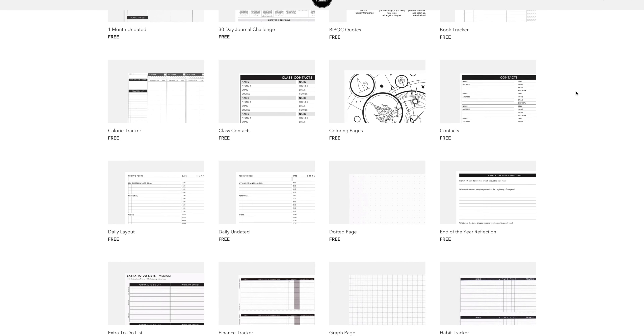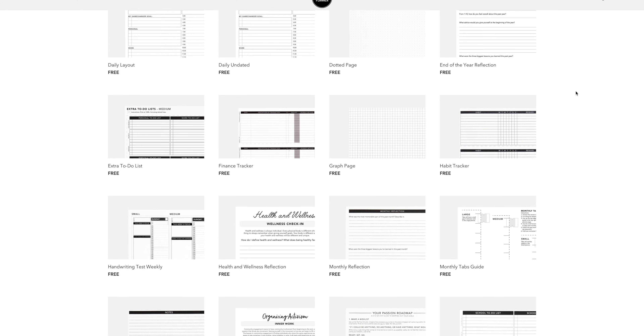I made a video back in 2019 where I shared my favorite inserts — my go-tos that I use all the time. But since then, Passion Planner has added so many inserts, worksheets, and coloring pages to their website, so we have a lot to get through.